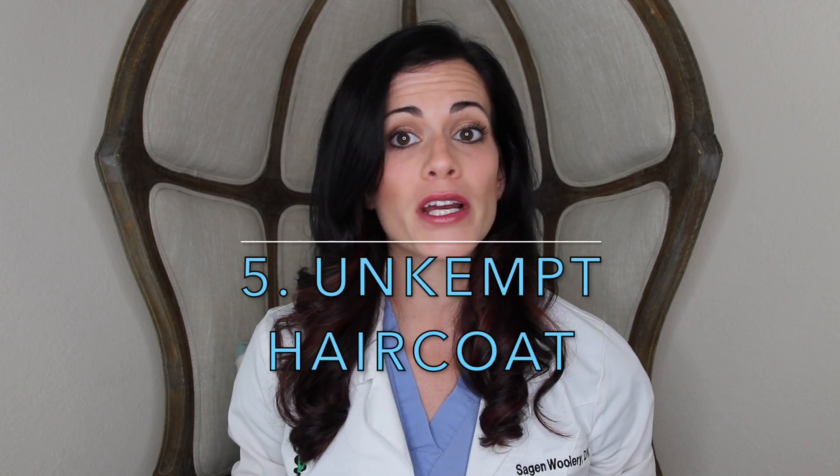Number five: changes in their normal hair coat. If your cat's fur is looking a little nappy, those can be signs of pain. Your pet may not be comfortable enough to groom normally — they're just letting themselves go because they're hurting, and the last thing they care about is making sure they've got some flossy looking locks.